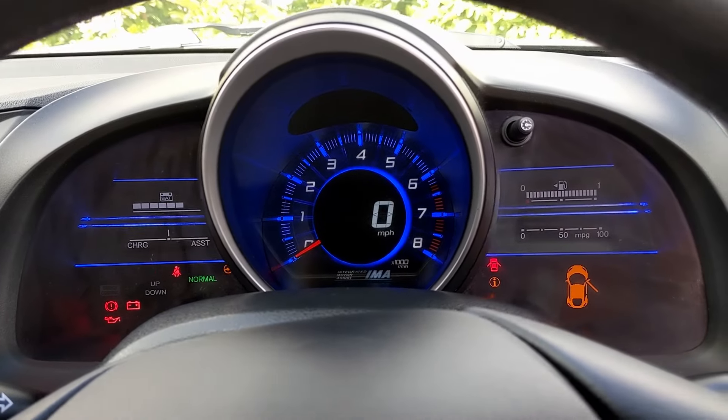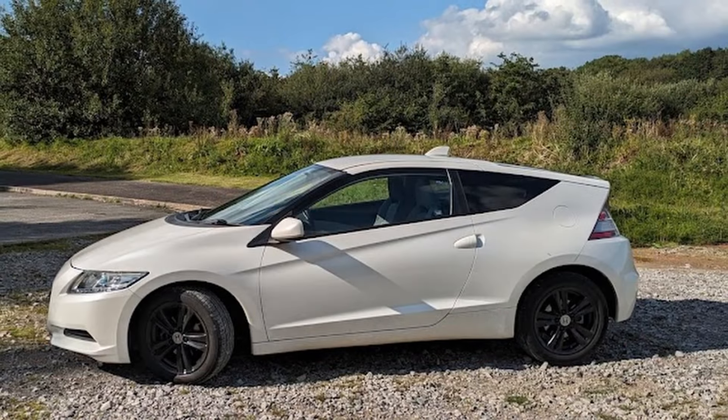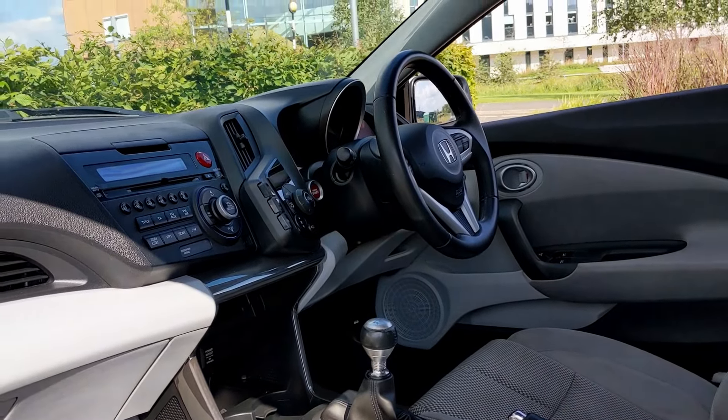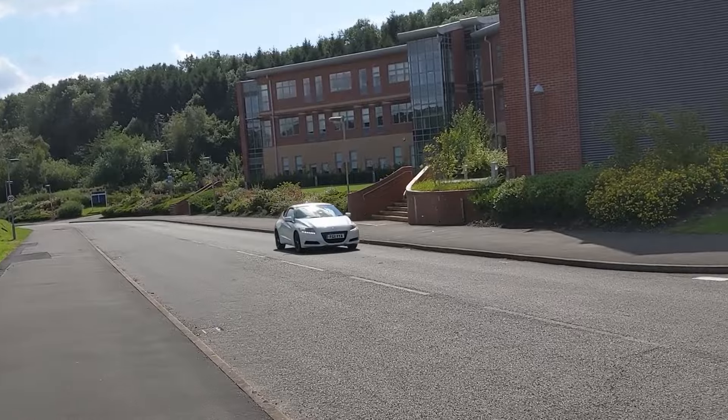I've always loved this car. I love how it looks, I love the crazy interior and exterior design of it — the modern reimagining of the CR-X, the interior which is like the inside of a spaceship or a futuristic starfighter, the hybrid system with its integrated motor that provides extra power when you need it. So today's the day I finally get to find out whether it lives up to the high expectations I've set for it.